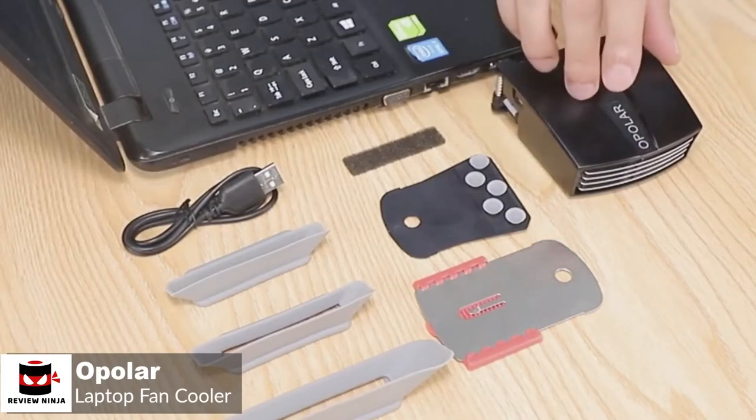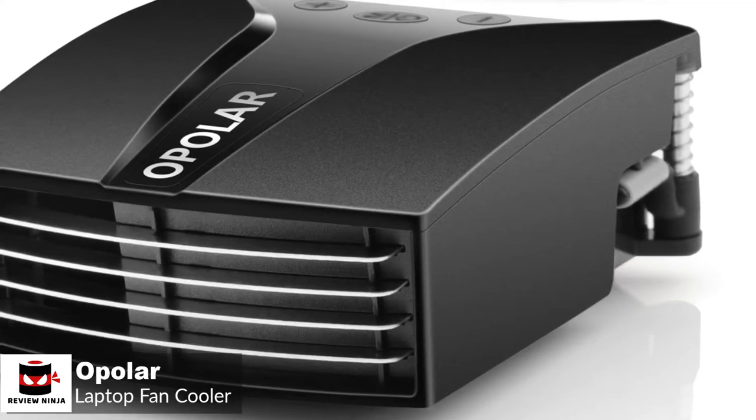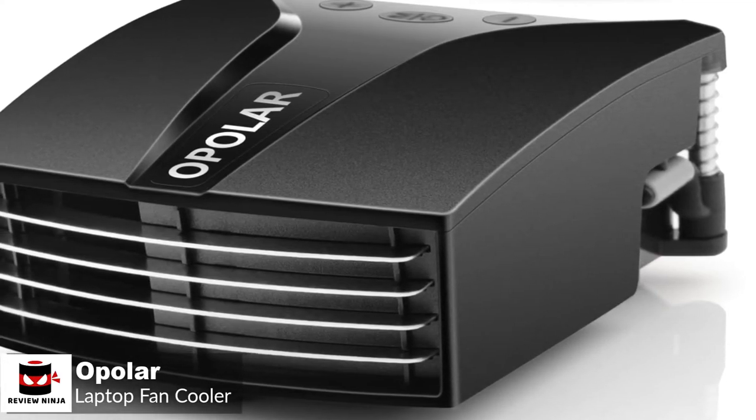To conclude, the Opolar Fan provides efficient cooling without the compromise of comfort. It is small, lightweight, and extremely portable, making it the perfect choice especially for users on the go.